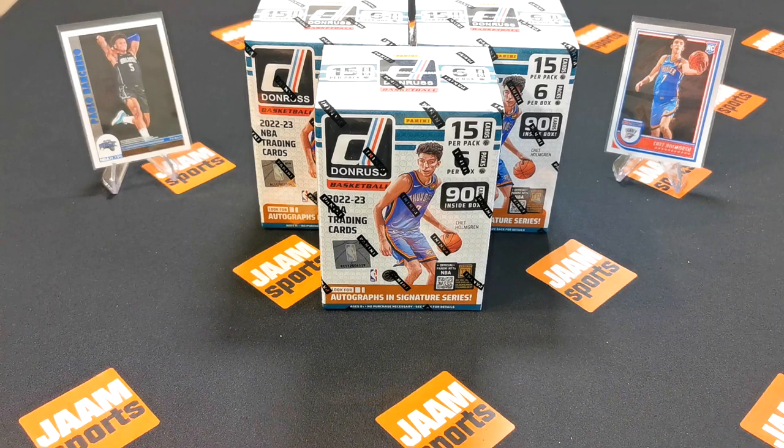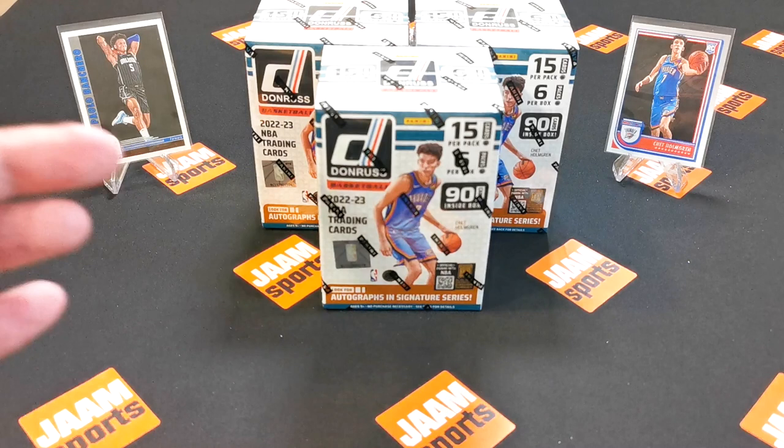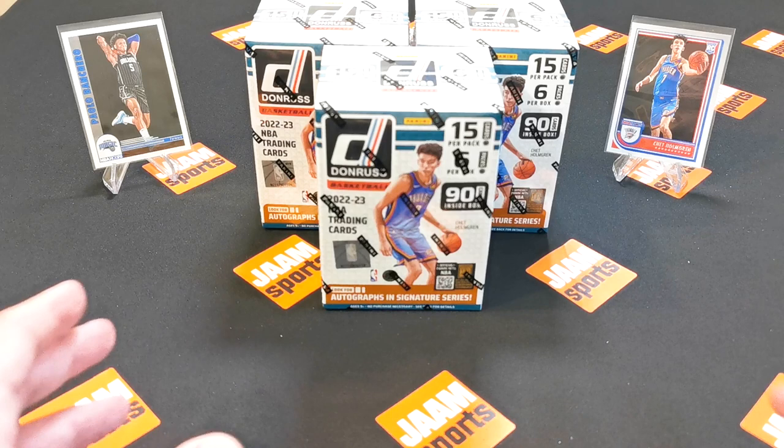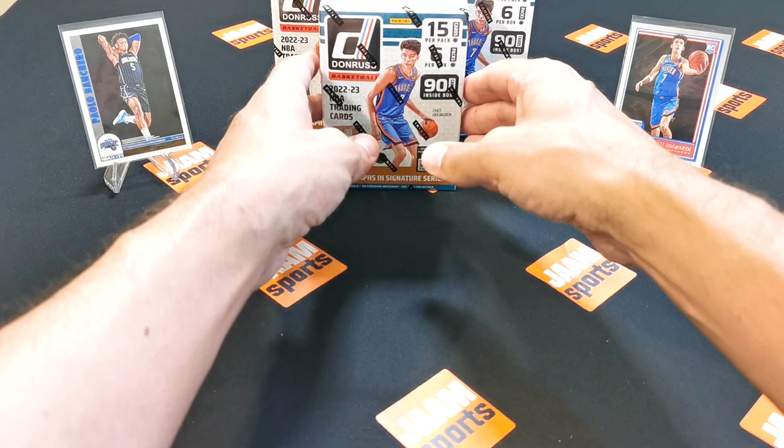To bring us luck, I've got the rookies — you can see here on the left-hand side Paulo Banchero and on the right-hand side Chet Holmgren, rookie cards from the 22-23 NBA Score box. Those are our lucky charms and hopefully they do their magic and we get some nice cards.